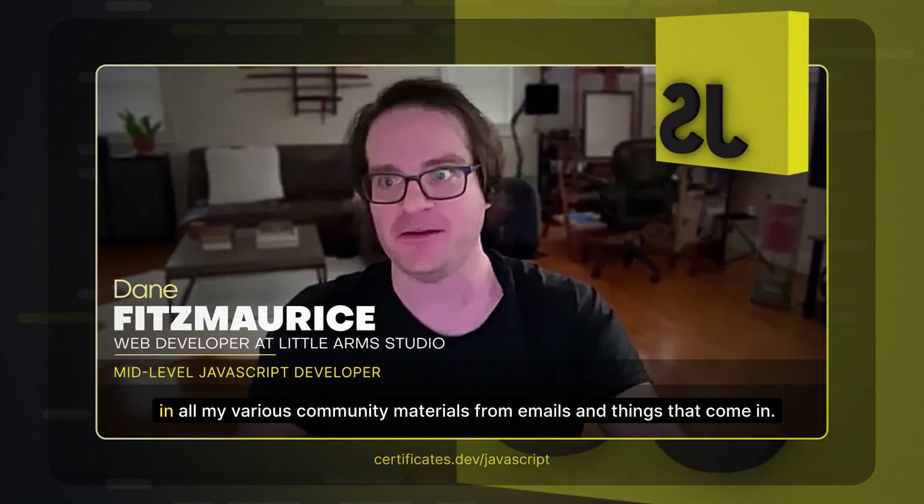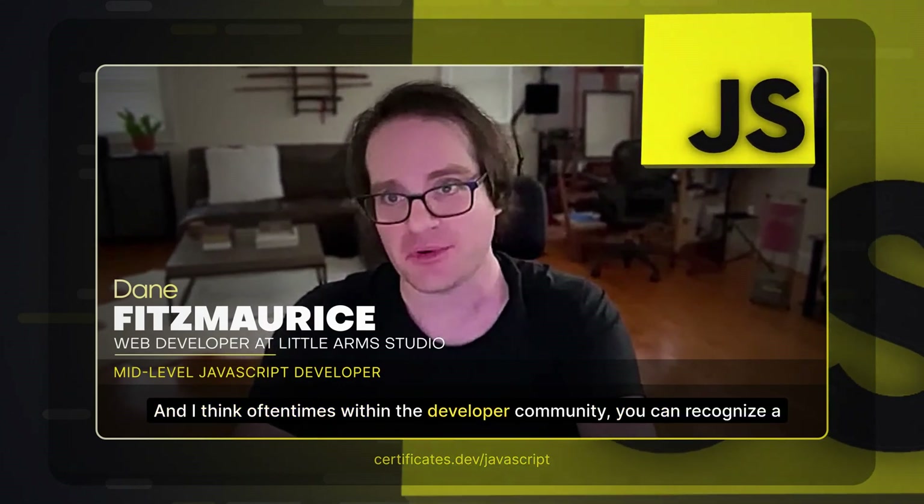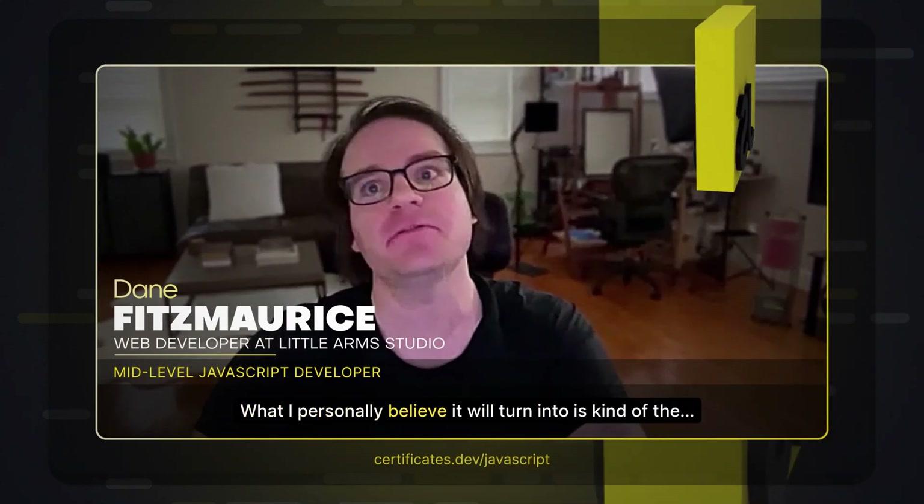Certifications.dev I have seen featured very prominently in all my various community materials — emails and things that come in. When you visit the site, you can tell just by its visual composition and the way it lays out information that it is of high quality. I think oftentimes within the developer community, you can recognize a valuable resource by its outward appearance, because time has been taken by other talented developers put into developing this resource. I personally believe it will turn into the nucleus for JavaScript certification and any future certifications added to it.